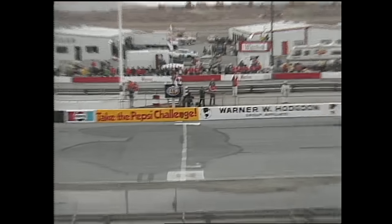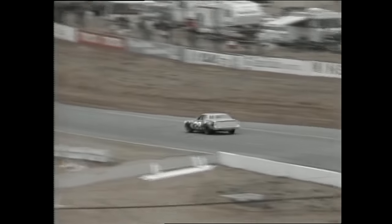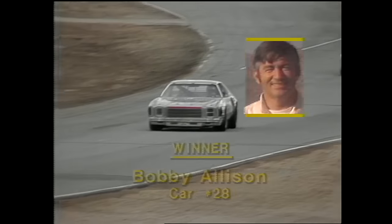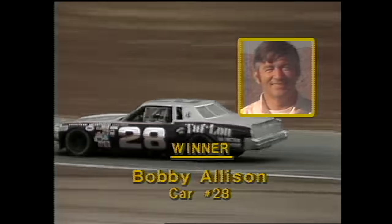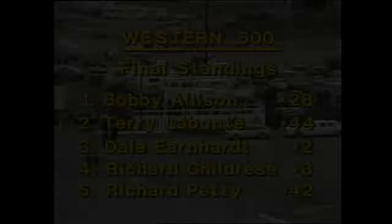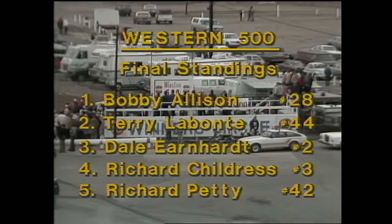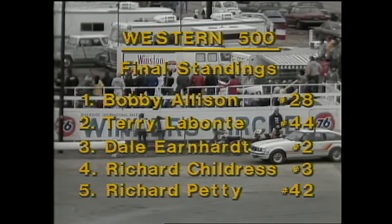Experience and age versus youth and determination — it is Allison who perseveres and takes the checkered flag to win the Western 500. Bobby Allison, leader of the Alabama gang, goes to Victory Lane. In his first race for the Herod and Neer Racing Team, Bobby Allison has rolled into Victory Lane and pocketed $24,000.